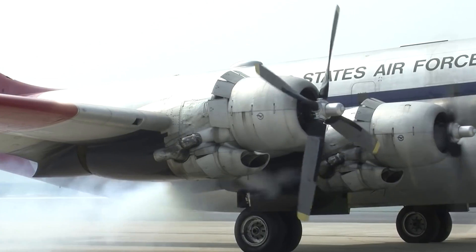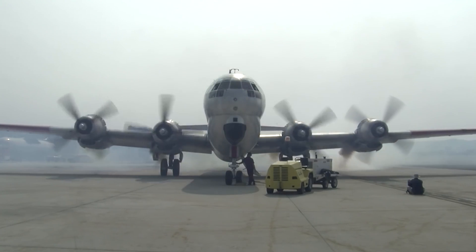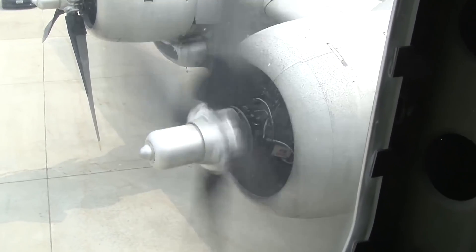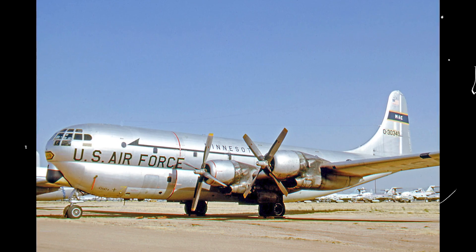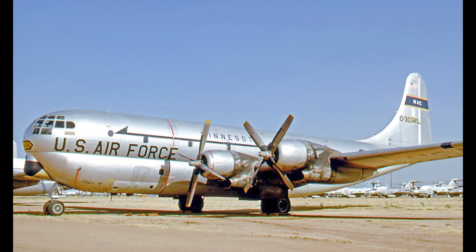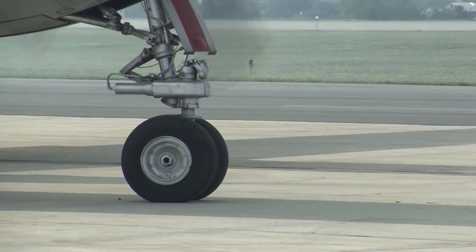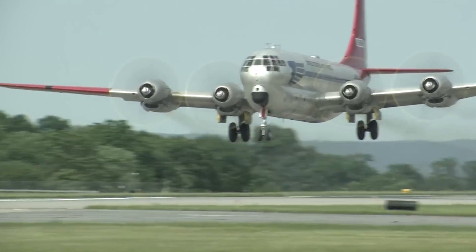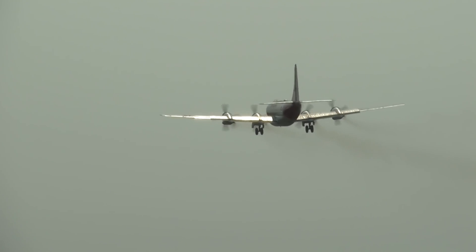Only one full-sized C-97 remains airworthy. The Stratofreighter's serial number 522718, known as Angel of Deliverance, has been owned and operated by the Berlin Airlift Historical Foundation since 2002. According to its founder Tim Chop, the idea of repairing the Angel of Deliverance often seemed inconceivable: 'If you had to choose between a sharp stick in the eye or restoring a C-97 to airworthy condition, you might want to choose the stick, because it would be less painful.' In 2012, as the aircraft was finishing its first round of repairs, Hurricane Sandy damaged the hangar and delayed the renovations. Finally, in November of 2017, the Boeing C-97 Stratofreighter flew one more time, taking off from Floyd Bennett Field in Brooklyn, stopping in New Jersey to refuel, and continuing to its new temporary home in Redding, Pennsylvania.